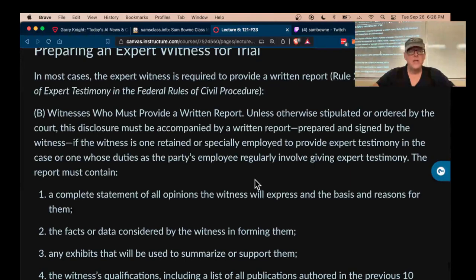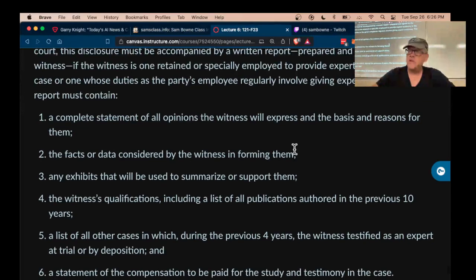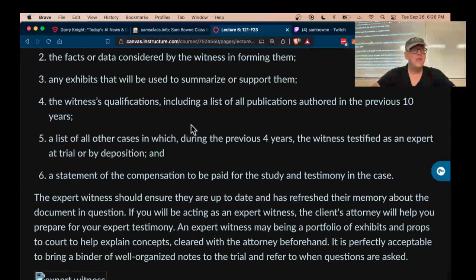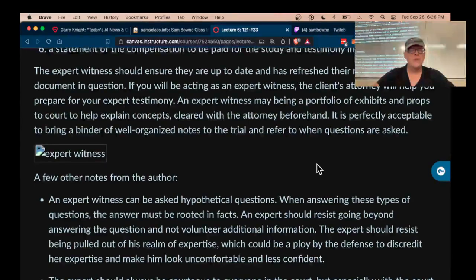You have to have a written report listing all the opinions you're going to express and the reasons for them, and then you present them orally. It might seem redundant, but that's because in the American legal system your oral presentation communicates to the jury how much you should be trusted. You also have to list all your qualifications including all publications for the past 10 years and how much money you're being paid, because all these factors contribute to deciding how much they should trust you. It's very good to have formal training, industry certifications, and publications in journals.